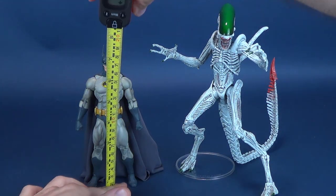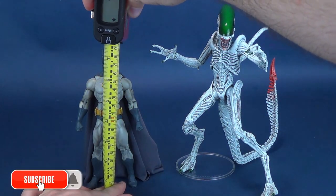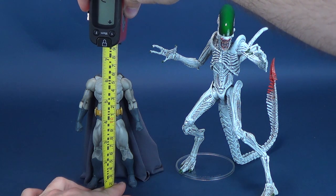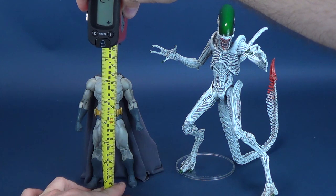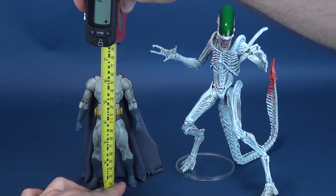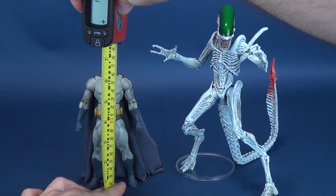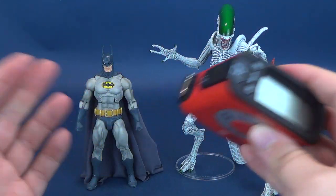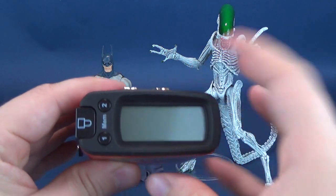I want to send a big thank you to the folks over at NECA Toys for making this review possible and allowing me the opportunity to showcase these early for you. These will be exclusive to New York Comic Con 2019, so if you're interested in picking this set up for yourself, you can find them at New York Comic Con 2019.